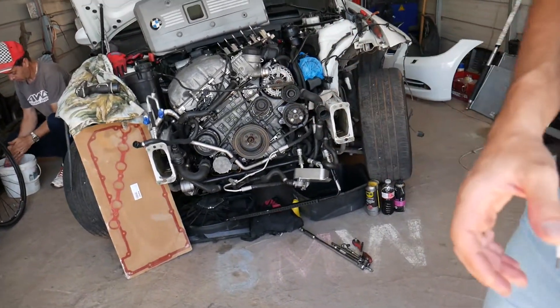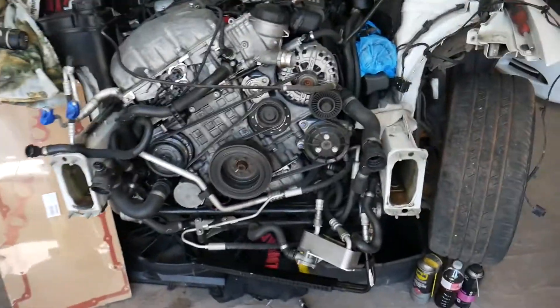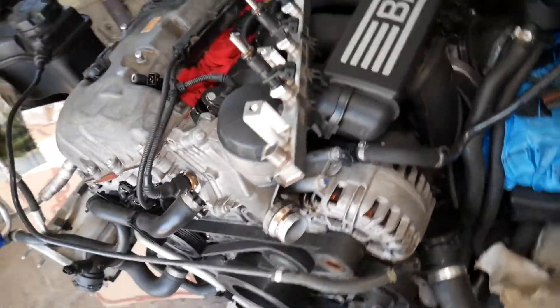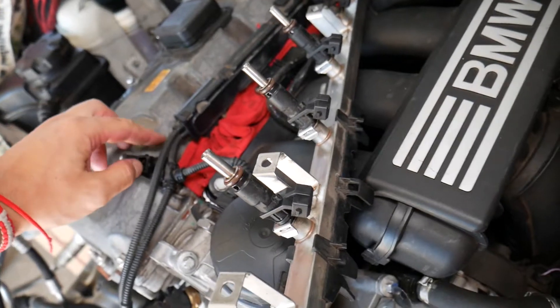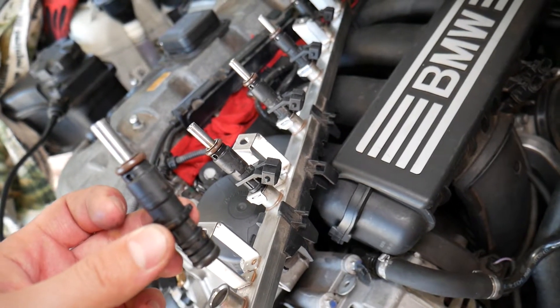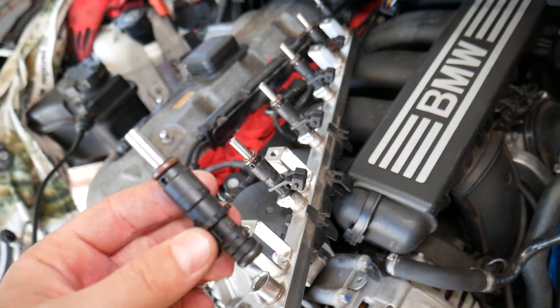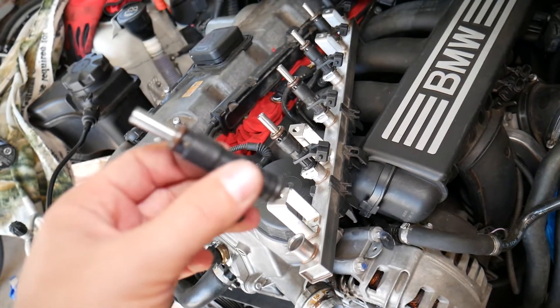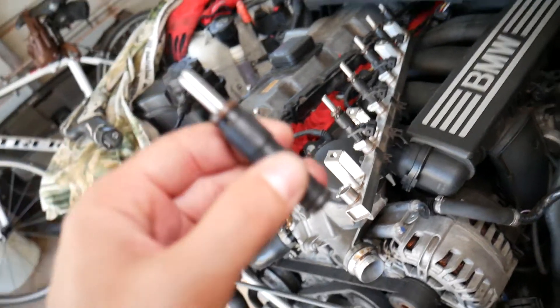We have a six-cylinder gasoline engine here, but even if you have a four-cylinder, six-cylinder, or eight-cylinder gasoline engine on a BMW 5 Series, the procedure will be about the same. Those are the fuel injectors right here with the fuel rail — that's what they look like. We'll explain the symptoms of leaking fuel injectors; it doesn't matter if you have direct fuel injectors or not, the symptoms will be the same.